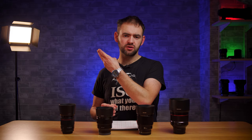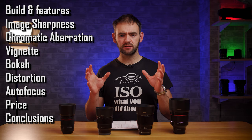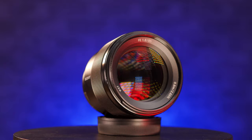So the format for this review is going to cover these topics and there are timestamps down below if you wish to jump ahead to a specific part of the video. If not, we'll kick things off with the build and the features for each of these lenses starting with the Sony.